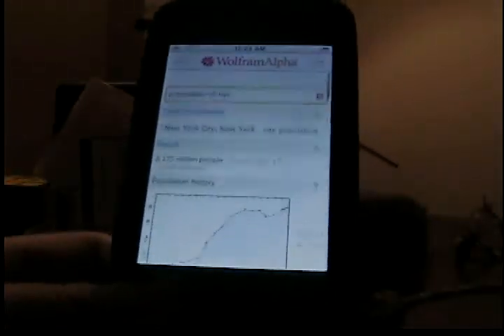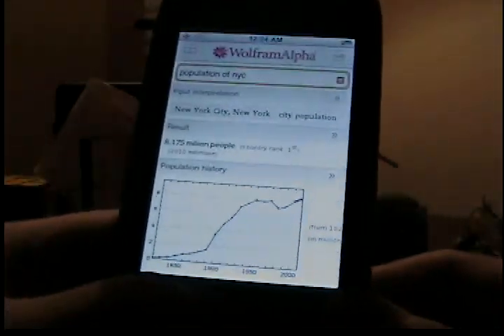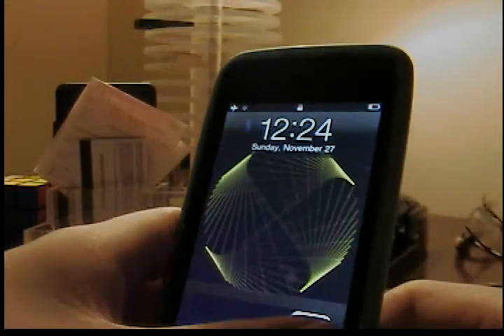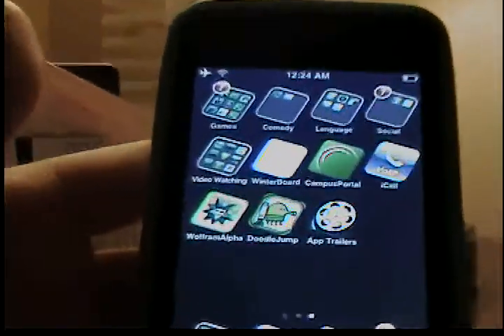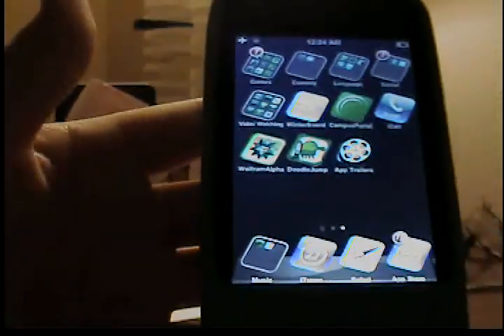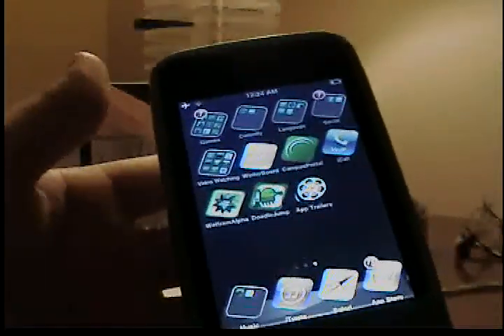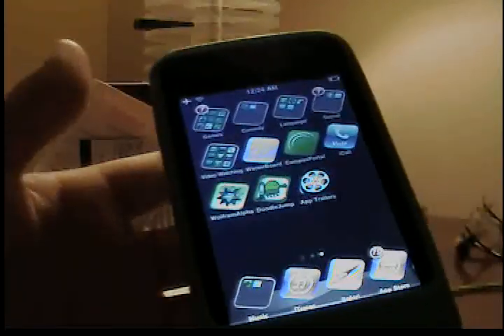It gives you everything you need to know. I mean, I wouldn't personally use this to cheat on homework, but it's definitely very useful. This is Wolfram Alpha from the App Store, so definitely check it out. I'll see you guys in the next one.